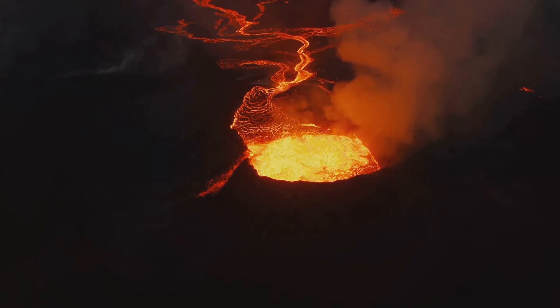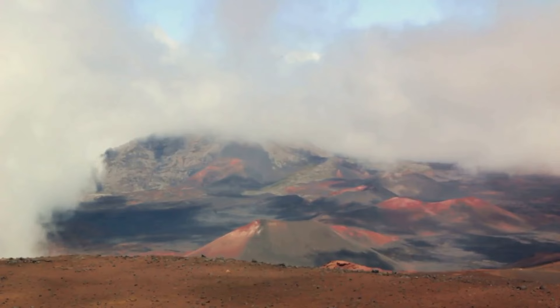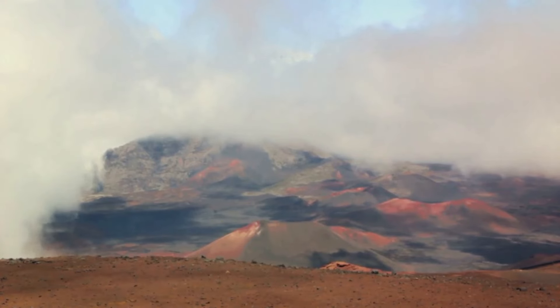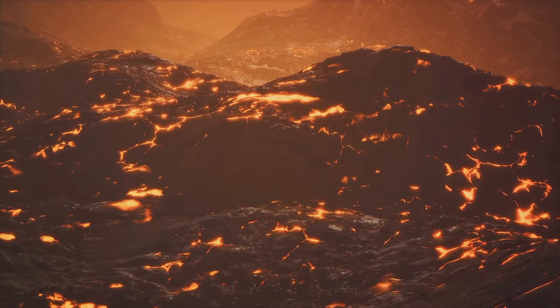They have also leveraged the rich volcanic soil for agriculture, turning adversity into opportunity. So, Kilauea is much more than an active volcano for the people of Hawaii. It is a creator, a destroyer, a provider, and an integral part of their identity. Its eruptions, though often destructive, are a reminder of the raw, untamed power of nature and its role in shaping our world.